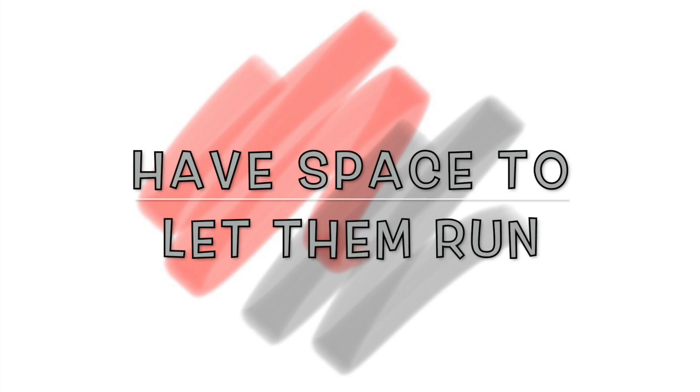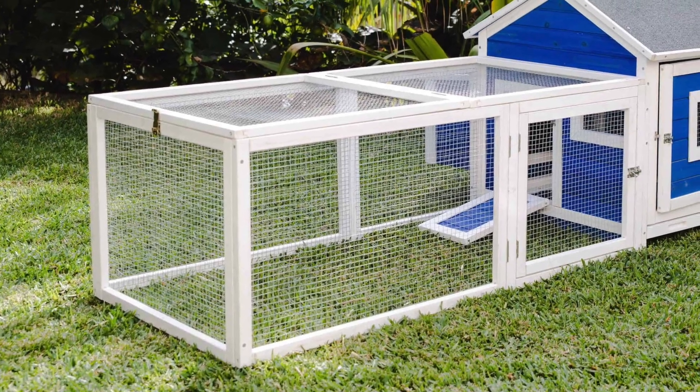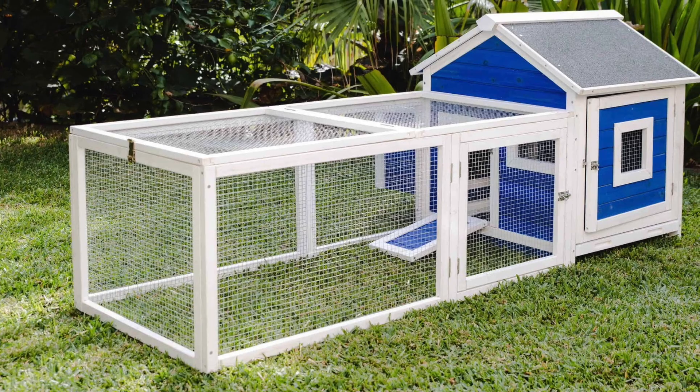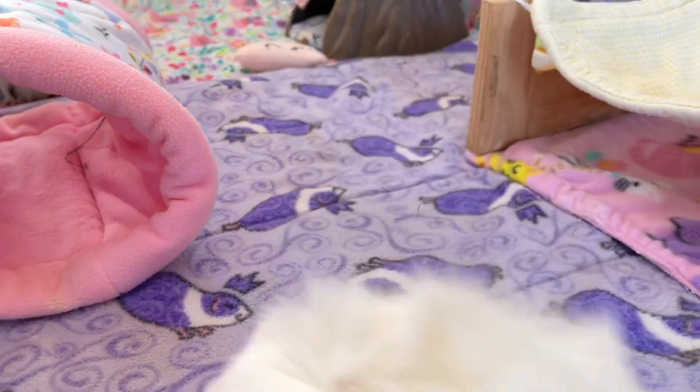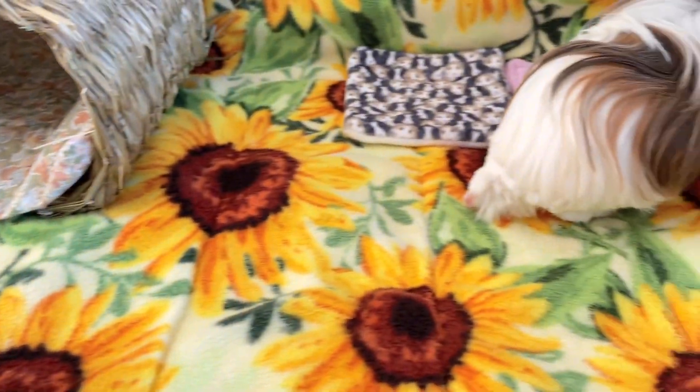Have space to let them run. Rain or shine, guinea pigs need movement. You will either need to have a well-insulated track outside where they can exercise for a few hours during the day, or bring them inside to get moving. Don't forget the taco taxi for transportation!